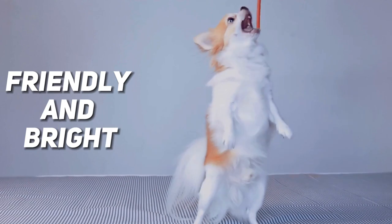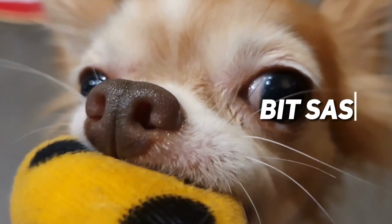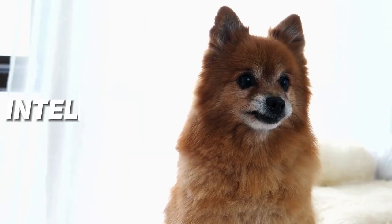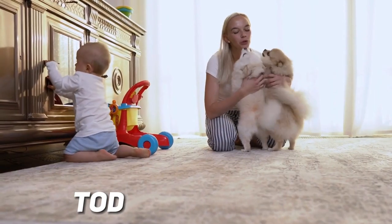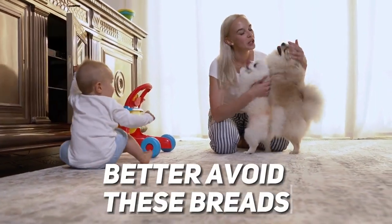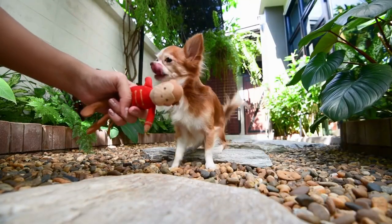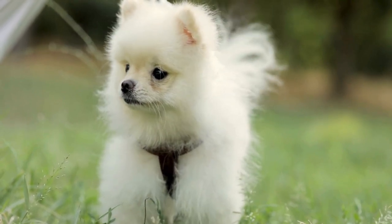Chihuahuas are friendly and bright — like tiny sunbeams, but sometimes a bit sassy. Pomeranians are curious and fun-loving; they're intelligent and thrive on mental challenges. However, if you have a toddler at home, better avoid these breeds. Both Chihuahuas and Pomeranians are not very suitable for young children, as they can be easily injured or become aggressive if mishandled.